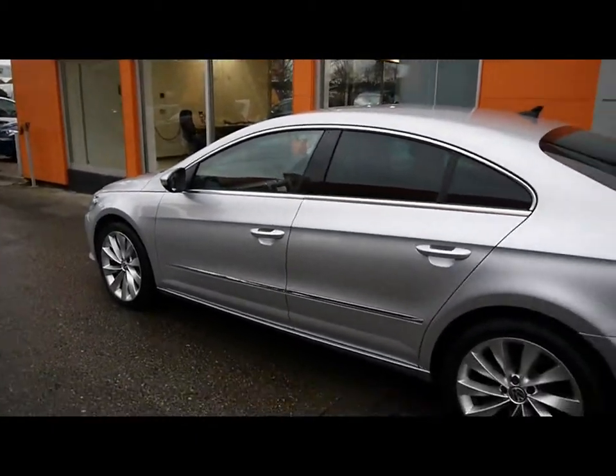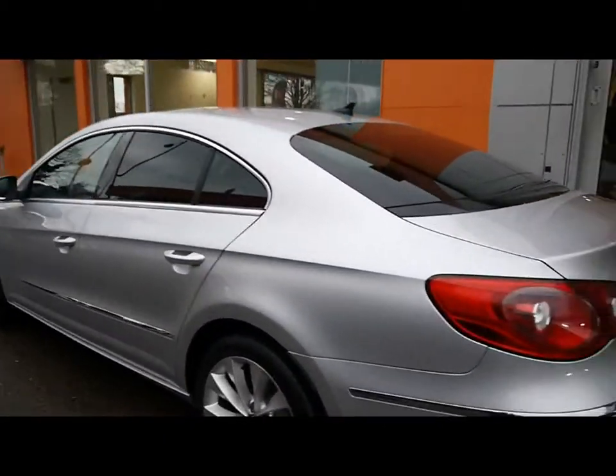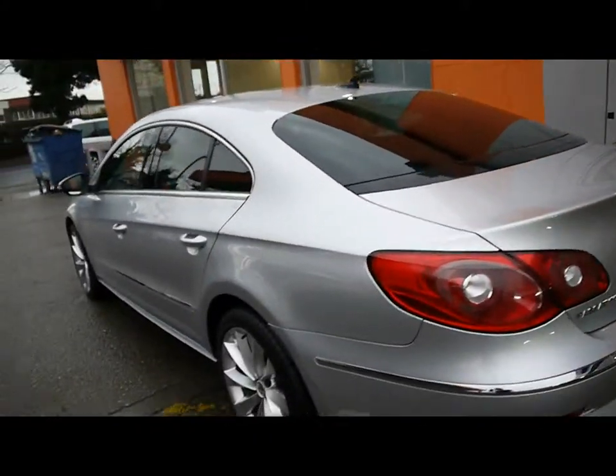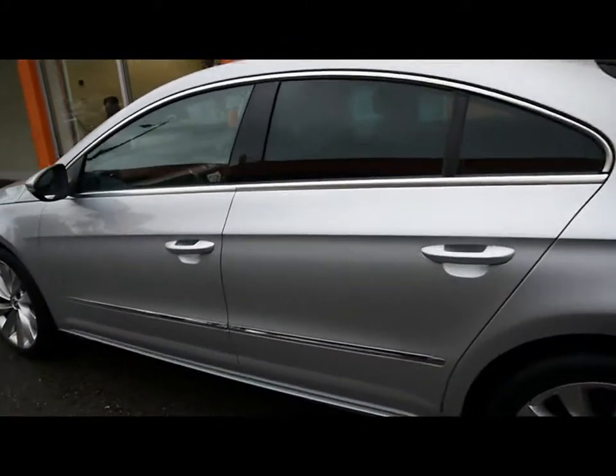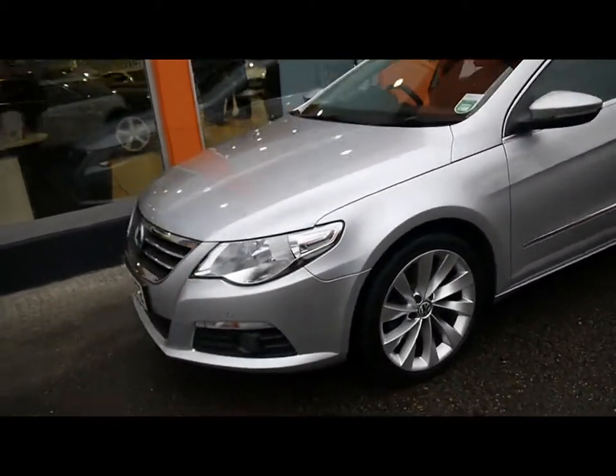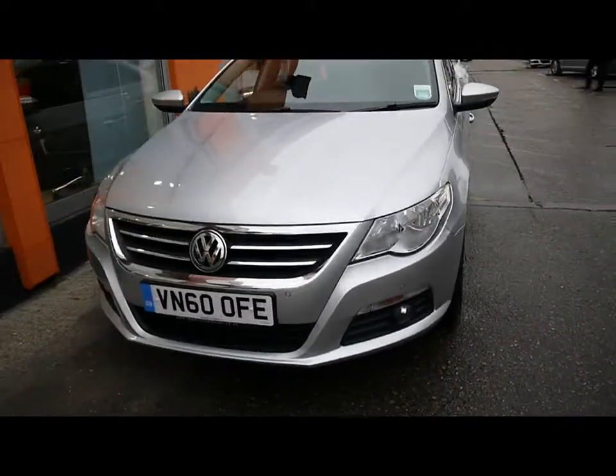We've got chrome detailing around the sides as well as rear privacy glass, parking sensors all along the rear bumper. As you can see, the bodywork and paintwork all around the car is in very tidy condition with no dents, scrapes or scratches to any panel. We also have front parking sensors and front fog lights, as well as some chrome detailing around the grille.